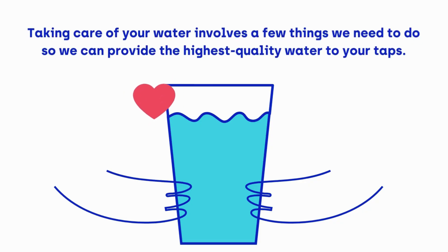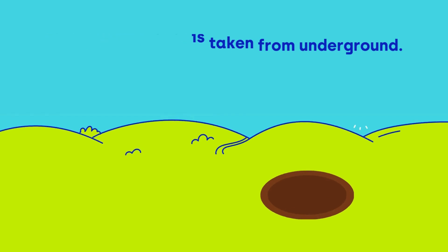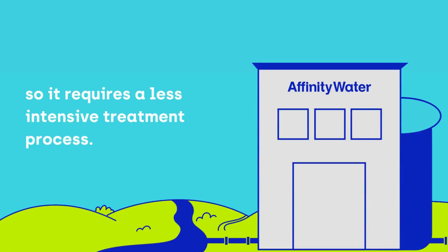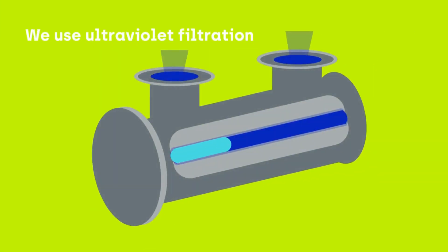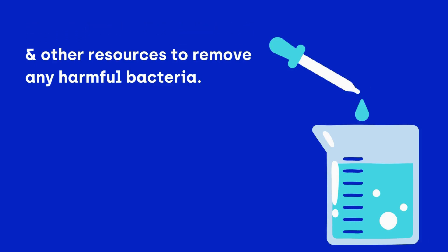Taking care of your water involves a few different things we need to do to make sure we provide the highest quality water to your taps. 65% of our water is taken from underground. It filters through the chalk aquifer so it requires a less intensive treatment process. We use ultraviolet filtration and other resources to remove any harmful bacteria.